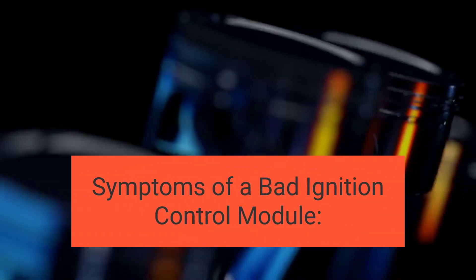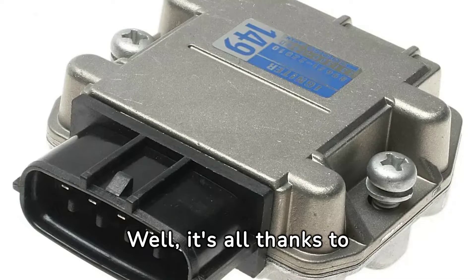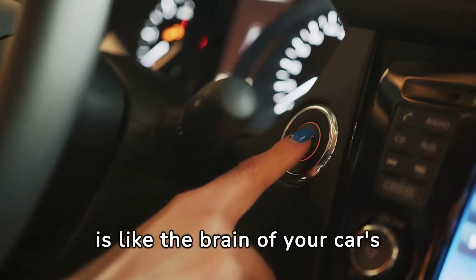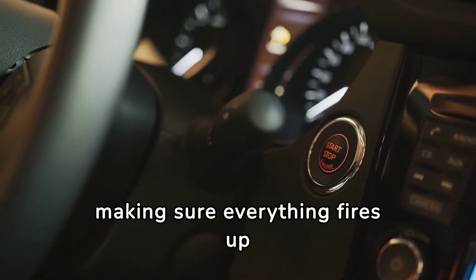Ever wondered what makes your engine roar to life every time you turn the key? It's all thanks to the ignition system, and more specifically, the ignition control module. This little powerhouse is like the brain of your car's ignition system, making sure everything fires up smoothly.